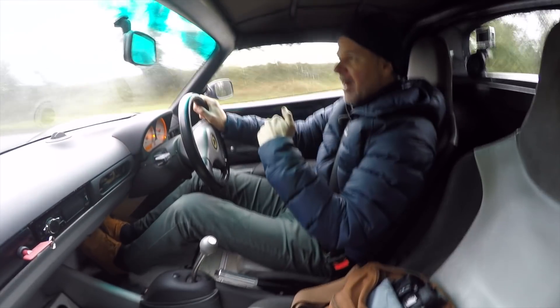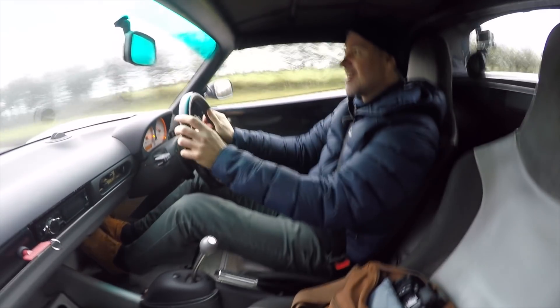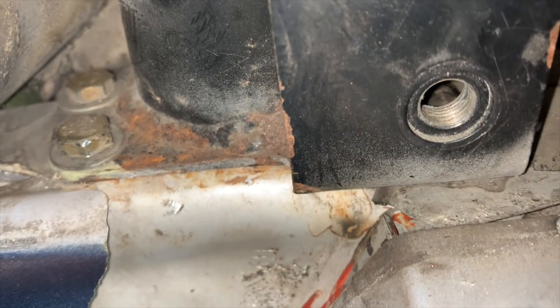Into the area where the roll bar comes down and into that horrible picture that I found online once I had bought the car — and there is definitely something very wrong going on here.